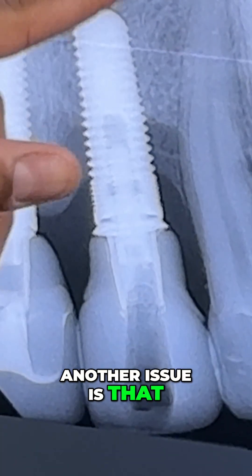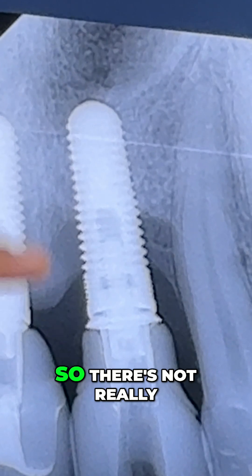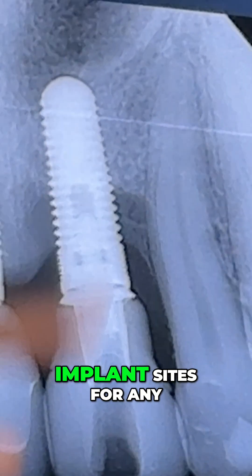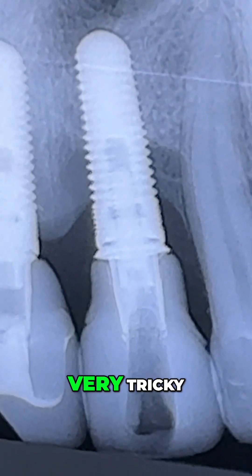Another issue is that the floor of the nose is right where the apex of the implant is, so there's not really any apical bone in the implant sites for any kind of engagement. So very, very tricky.